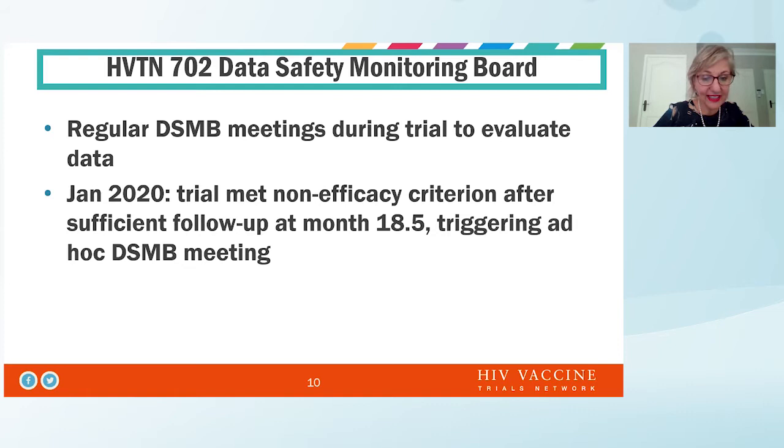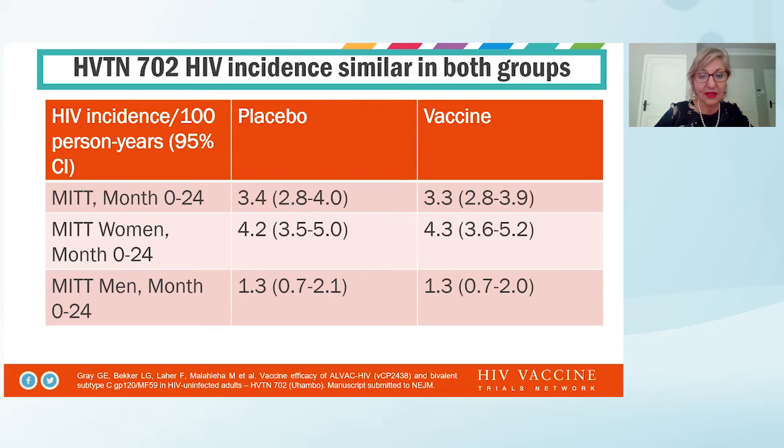We had regular DSMB meetings during the trial to evaluate the data, and in January 2020, the trial met the non-efficacy criteria after sufficient follow-up at month 18.5, which triggered an ad hoc DSMB meeting. At this meeting, it was found that there was no difference between vaccine and placebo. HIV incidence in the modified intent-to-treat from month 0 to 24 was around 3.4% for both placebo and vaccine. In women, there were very high rates of HIV incidence in both arms, and in men, low rates with an overall incidence of 1.3%.